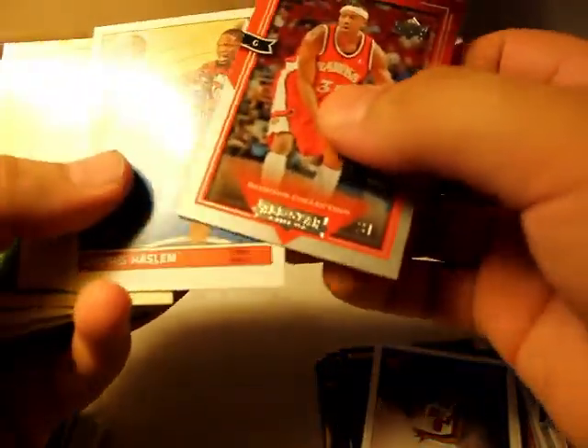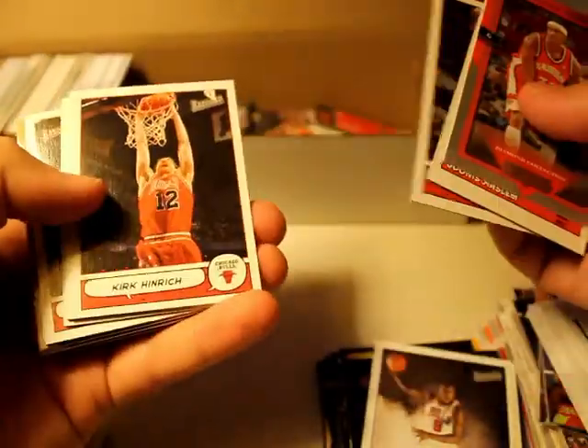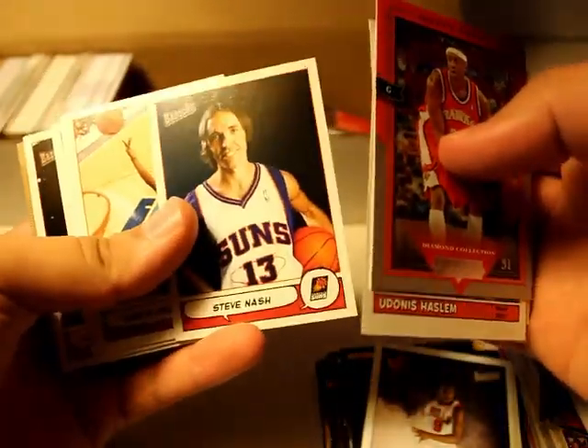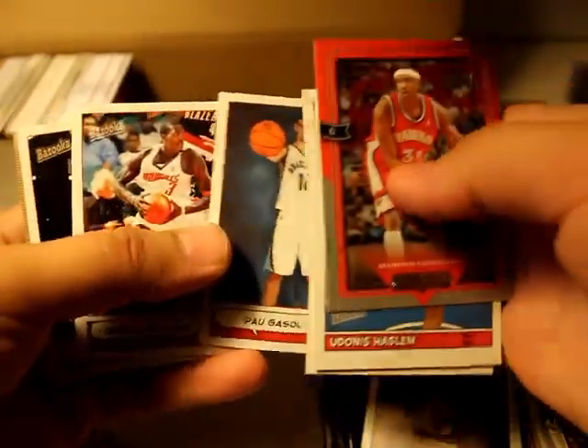Diamond Collection. These are Bazooka cards. Steve Nash — holy shit, look at that haircut. Paul Gasol — nice. Is this his rookie year? I don't think so.